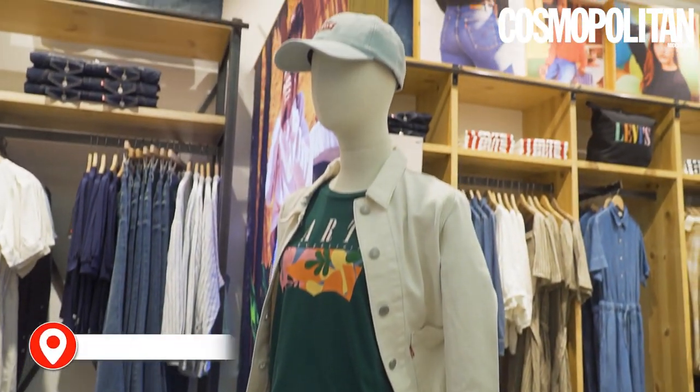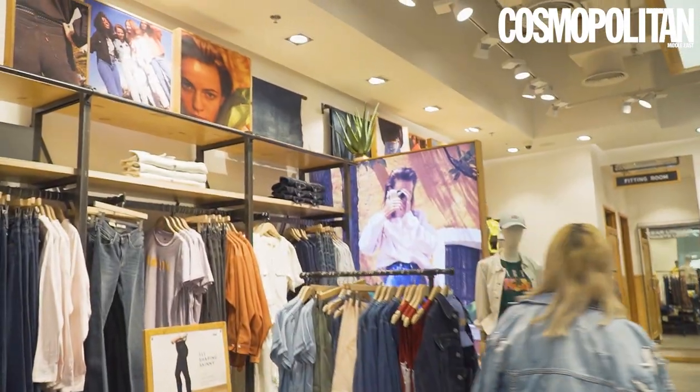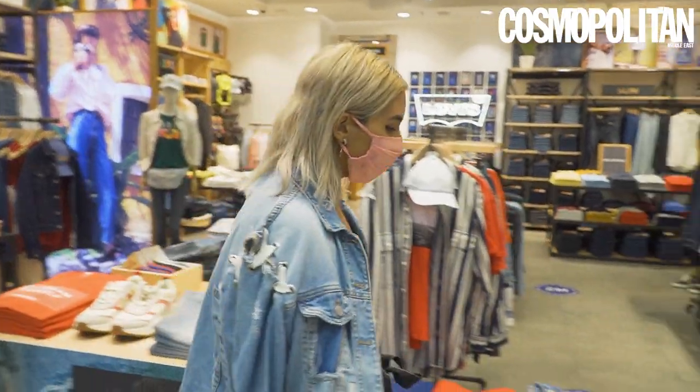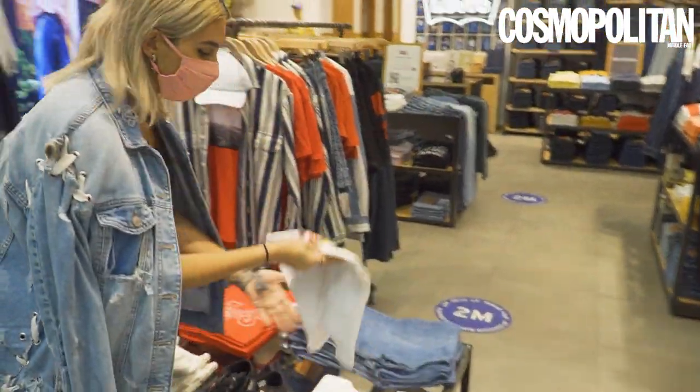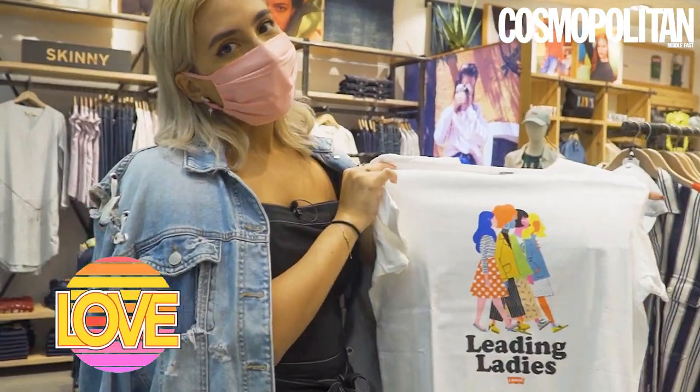Right now we're at Levi's. I'm gonna go look for some tops to match the pants that we've got. I've already made up my mind — I really love this graphic tee. I love that it's white and I love that it's meaningful.